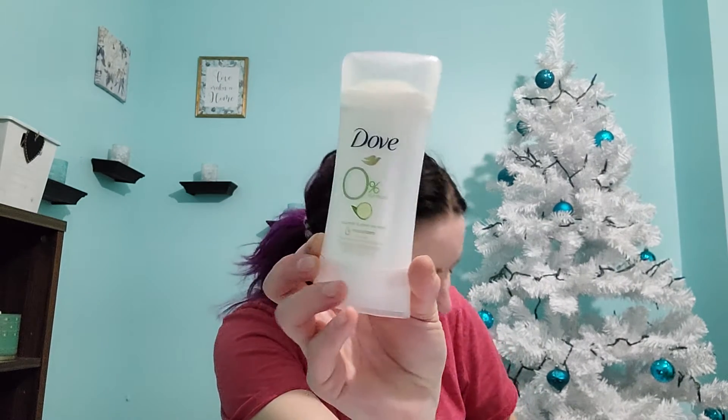Finished off my deodorant — it's Dove 0% aluminum. I've been using aluminum-free deodorant for about six months now. I enjoy this, it doesn't bother me at work. I don't sweat very often, so it doesn't bother me. The Sunbomb 3-in-1 — I've gone through a couple of these. I really enjoy them. I get samples quite often, but I will not purchase the full size, but I'll definitely use the samples up.